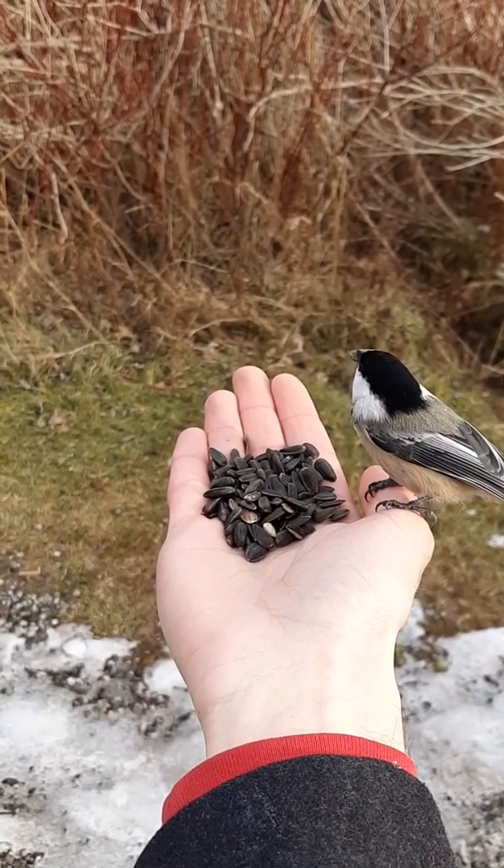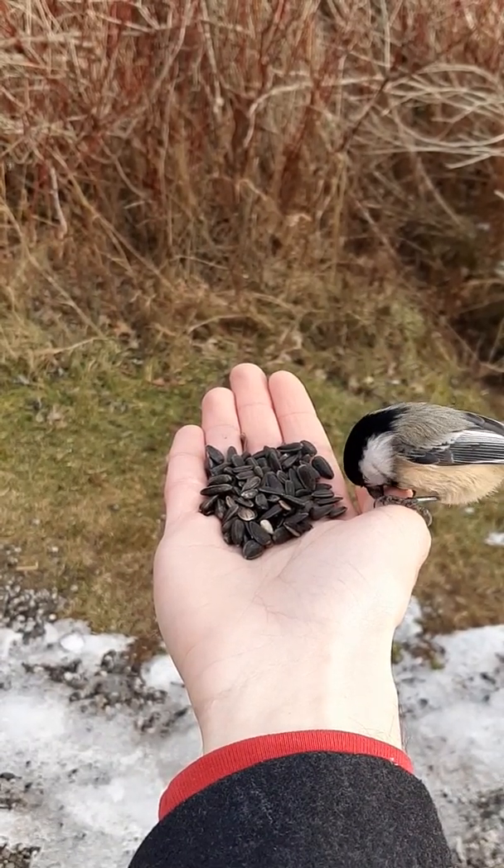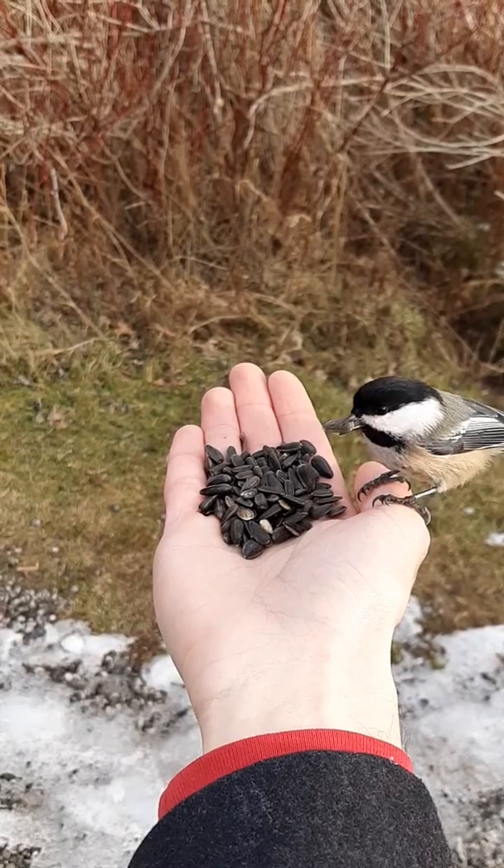Our working theory to explain this is that when food is plentiful, birds can afford to be pickier. After all, if you're at a buffet, you'll only take your favorite food and leave everything else.